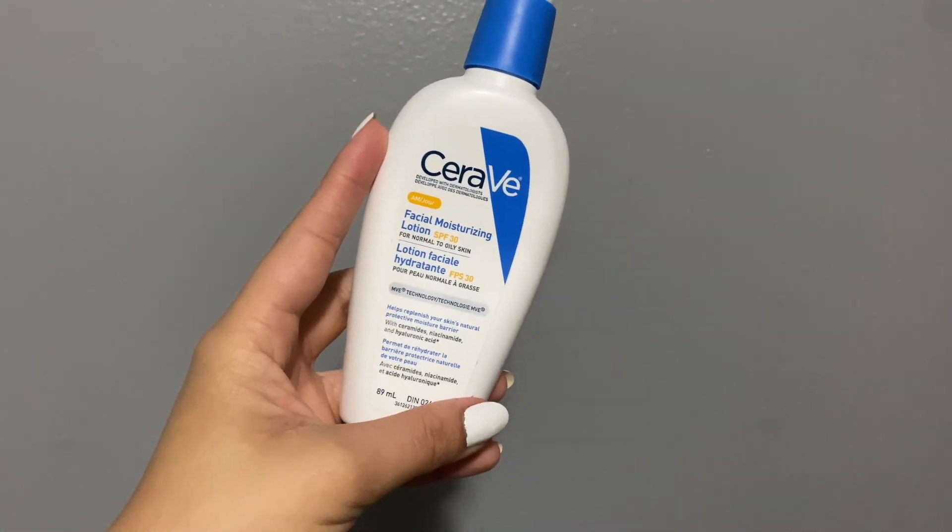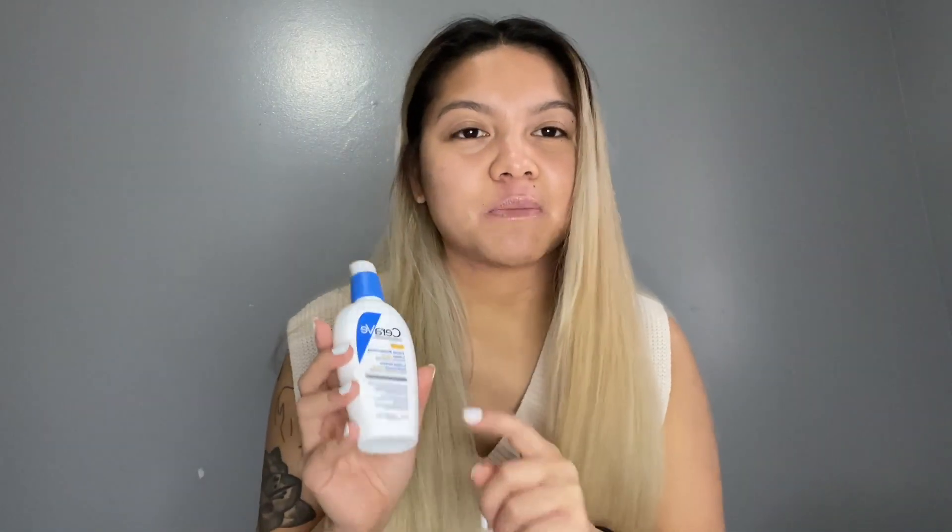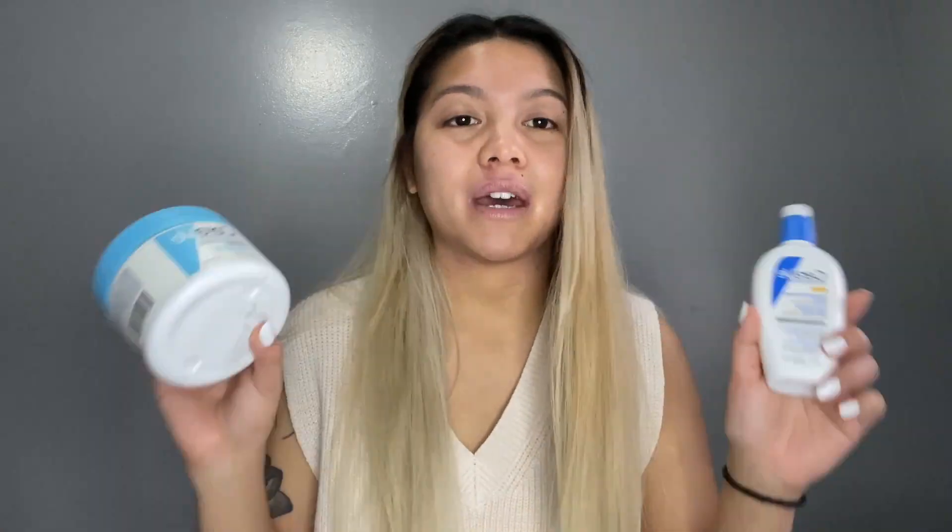Since SPF is mandatory, I also use the CeraVe Facial Moisturizing Lotion SPF 30. I don't like using just the SPF lotion alone because it's not enough for my dry skin, so I combine the two — getting SPF coverage and extra moisture. What's also great is you can find these at any local drugstore and they're completely affordable. 10 out of 10 would recommend for anyone low maintenance with sensitive skin.